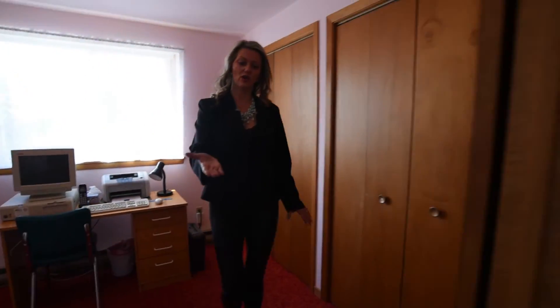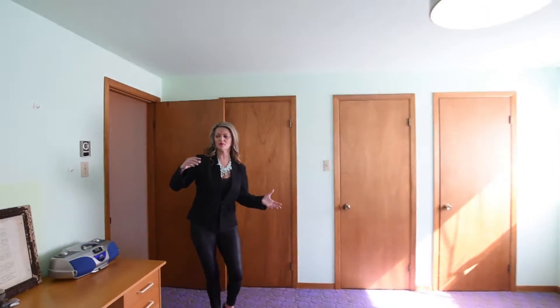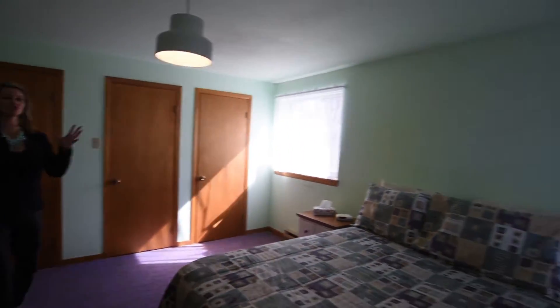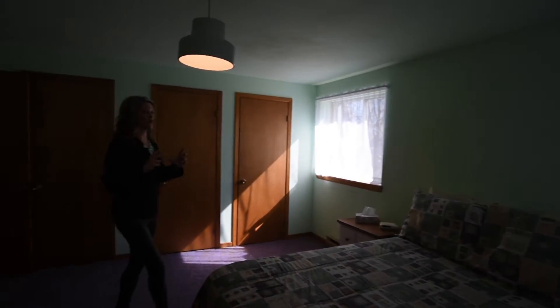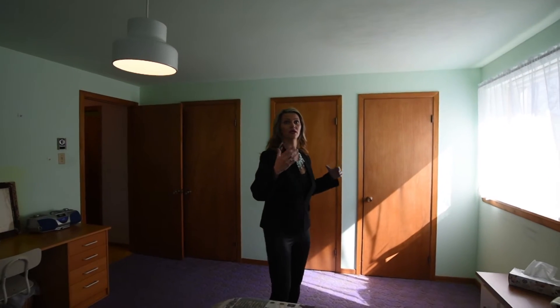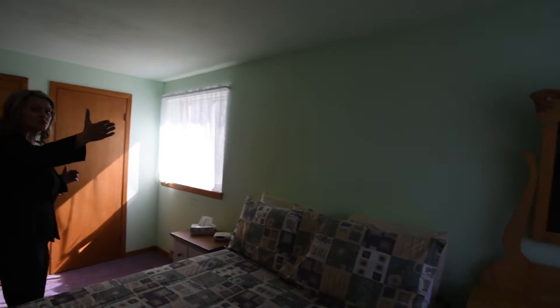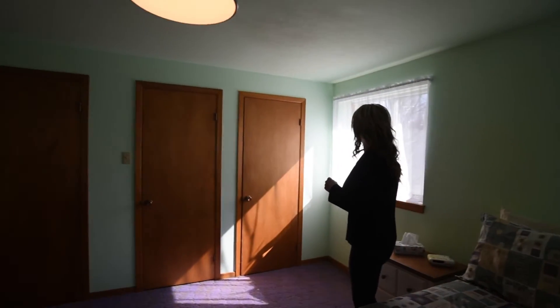We're going to continue on down the hallway — we have our main bath, just right here. Now we have a very unique master bedroom. This is where I'm going to talk about what you could do if you're thinking you need more space. We have ample lighting, a window that looks to the main street, and one that looks to the side yard.